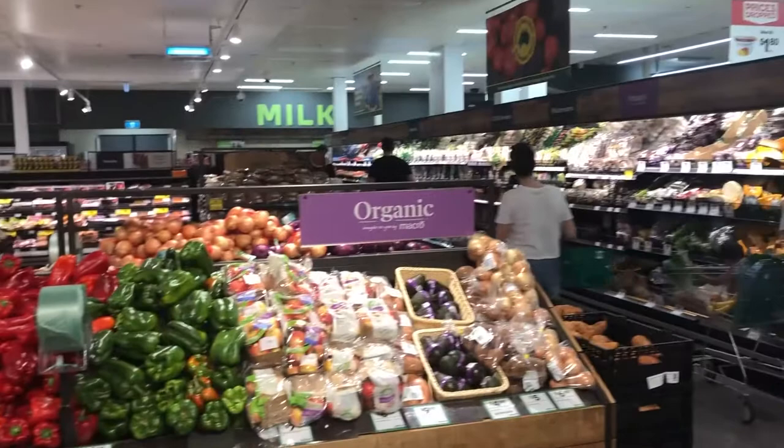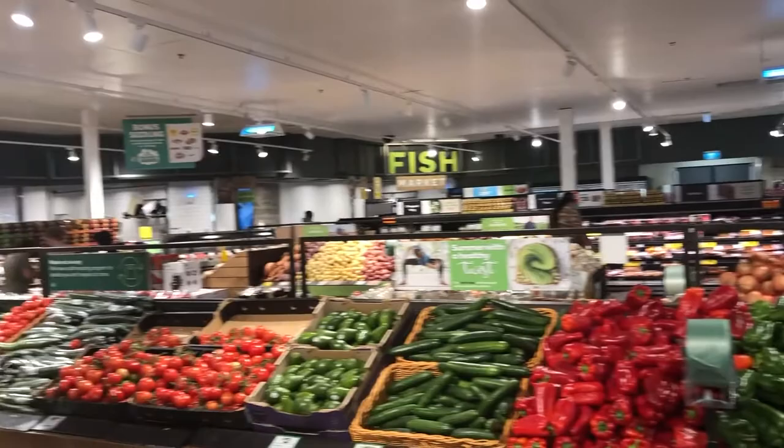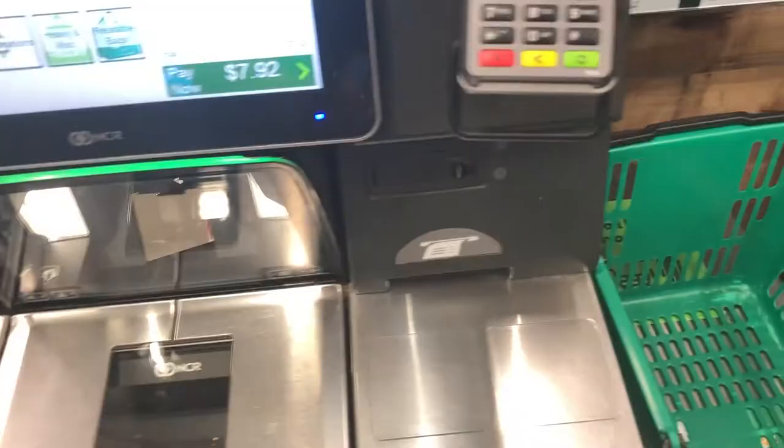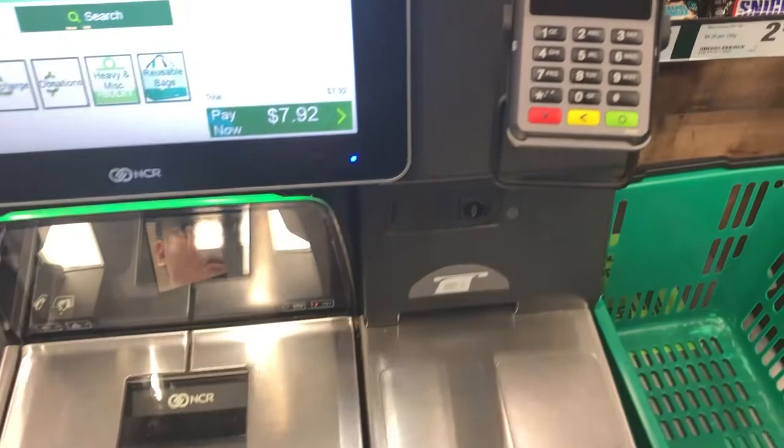After you buy all of these, you can just scan your items here and make a payment. You can pay by card or pay back cash. I just pay by card — you just scan your card here. That's all done. I'll see you next time!